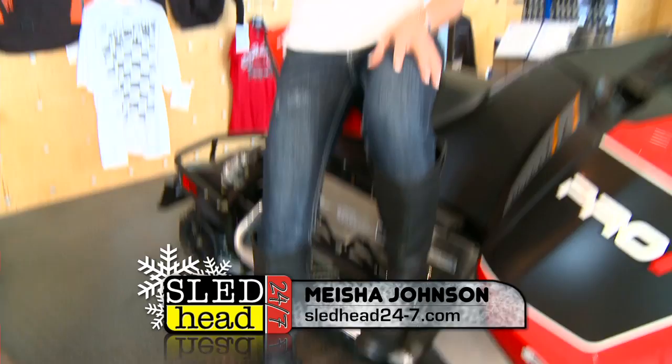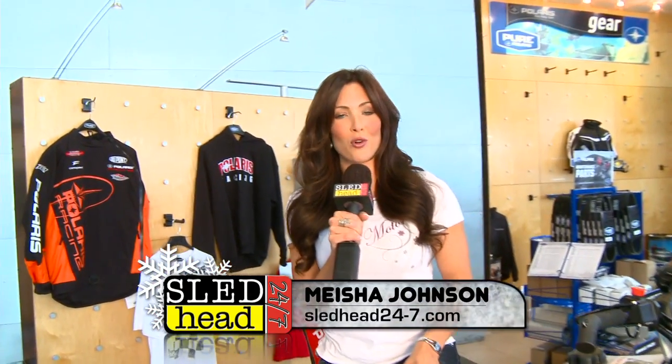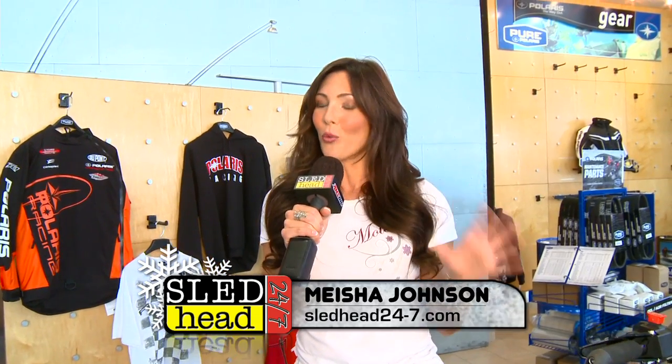Welcome back to Sled Head 24-7, everyone. This is your Snowmobile Connection. We are coming to you from the Polaris World Headquarters just outside of Minneapolis. Right now, we're going to take a good, hard look at two different sleds from our friends north of the border. These are two new concepts that really push the sled technology outside of the box in the snowmobile industry. Hold onto your seats, ladies and gentlemen.